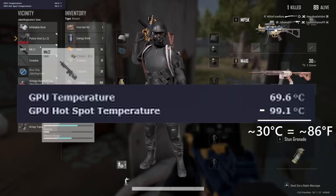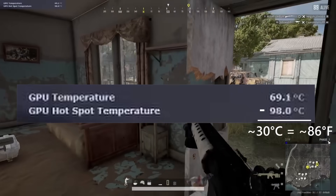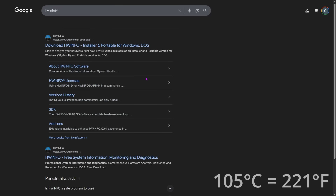That's equivalent to a balmy day — and that's just the delta. His hotspot hit 105 degrees Celsius at one point.